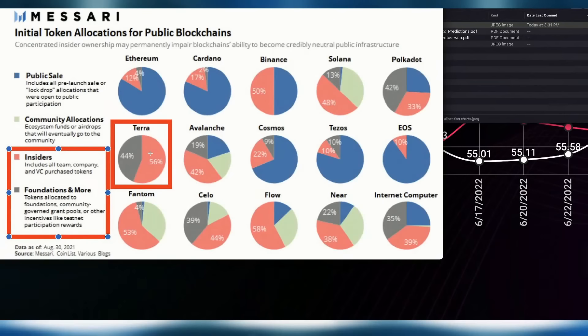Looking at Messari allocation data — this was from August of last year, so things have changed quite a bit. Solana was showing a bit heavy on allocation and centralization. Fantom was showing 53% centralization back then. Check out Messari's website — they do a lot of this kind of breakdown data.